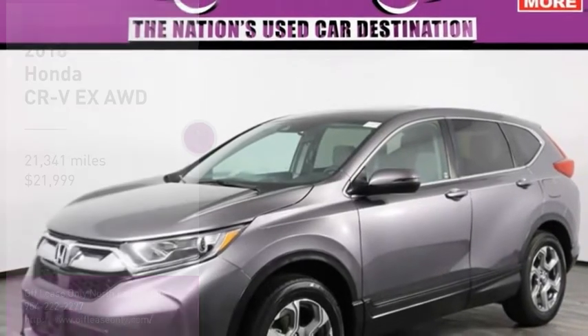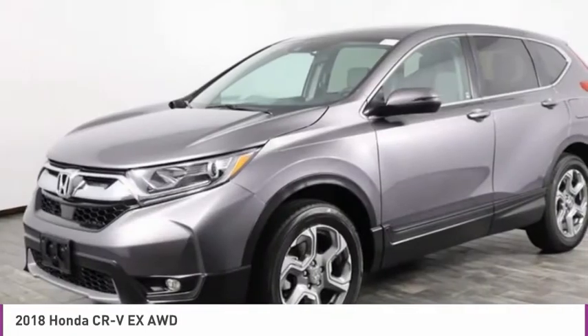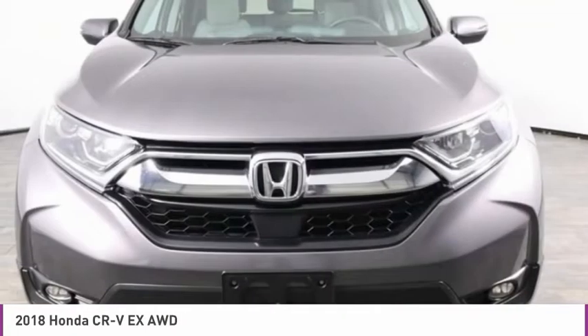Looking for the right vehicle? Check out the 2018 CR-V — a top recommended vehicle because of its car-like driving manners,